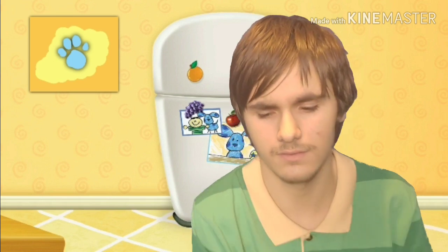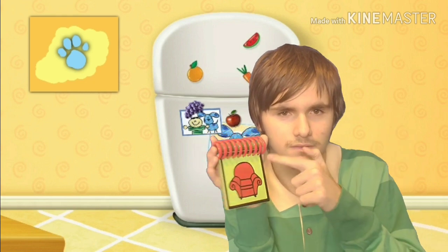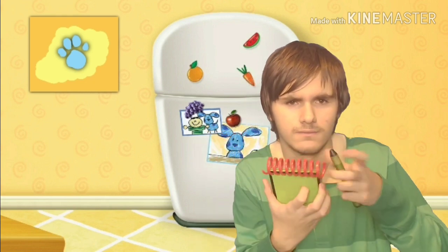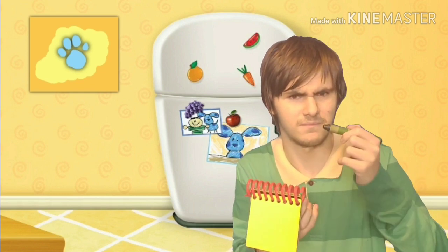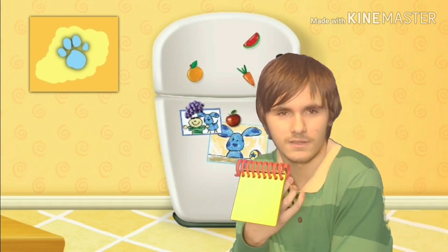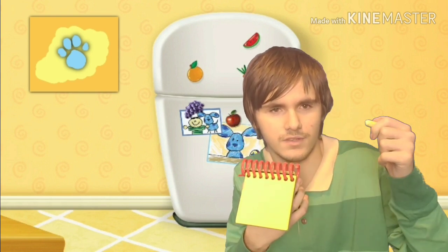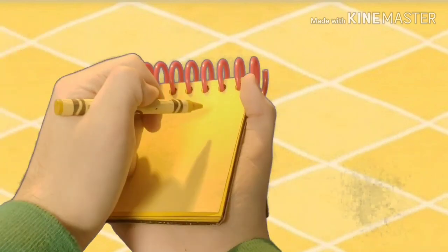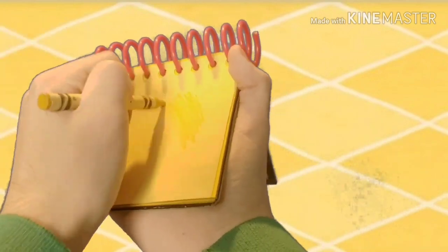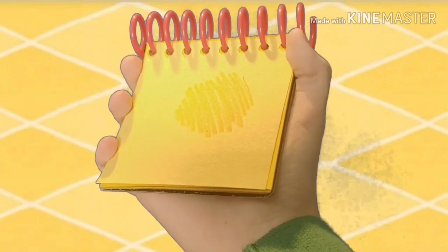You know what we need? Our handy dandy notebook! Okay, I think I'll use my yellow crayon for this yellow clue. Let's draw a line that zigzags back and forth, like this. There — the color yellow.